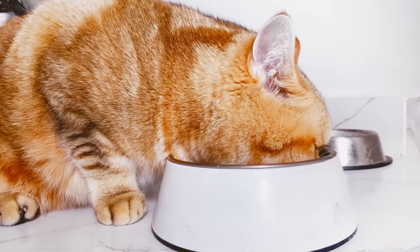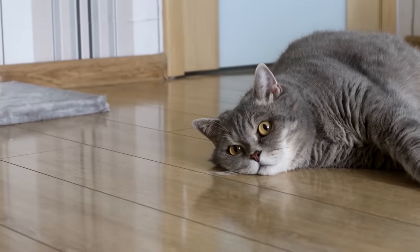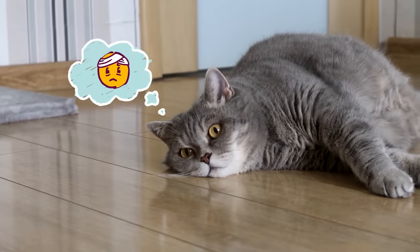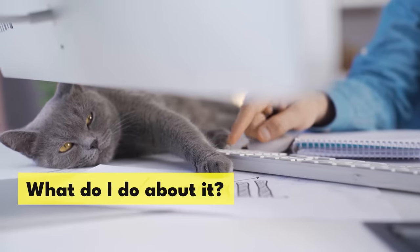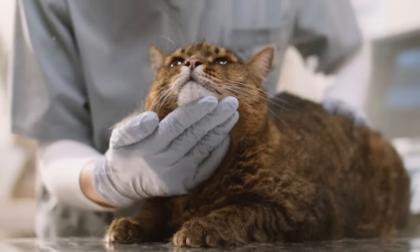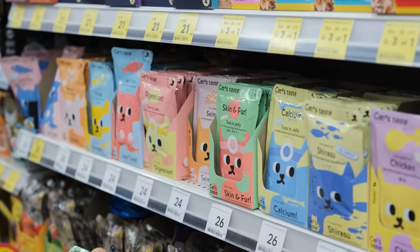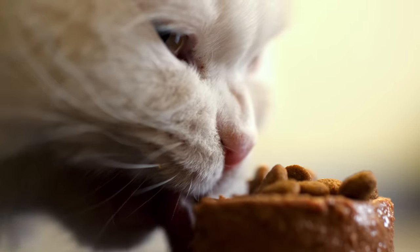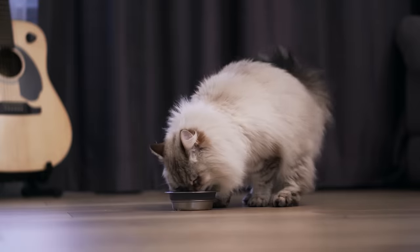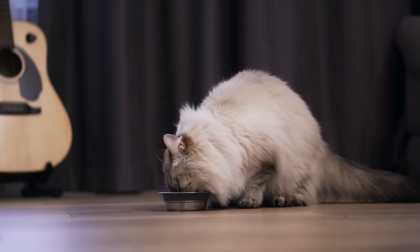If your cat used to drink a lot but then suddenly stopped, or if they're showing other changes in behavior, that can be a sign that illness or injury is making drinking uncomfortable or painful. If you have any doubts about your cat's health, consult a vet immediately — it is always better to be safe than sorry. In the meantime, switching your cat to a wet food diet can help them get the moisture they need. In some cases, it may be worth adding extra water to the wet food, just don't turn it into soup or your kitty may start avoiding it.